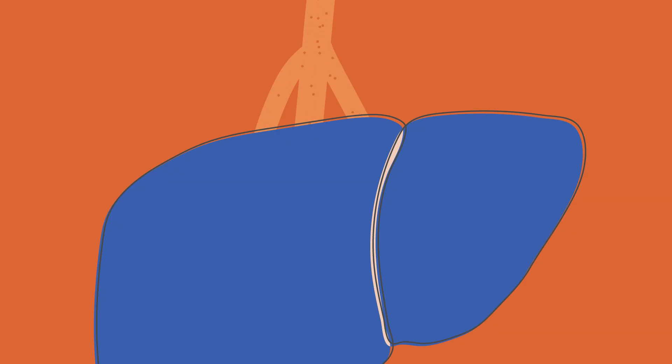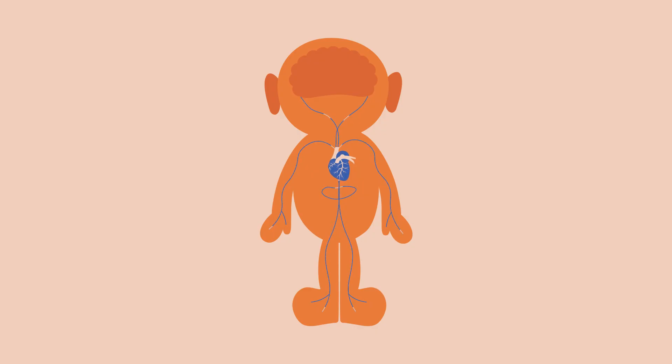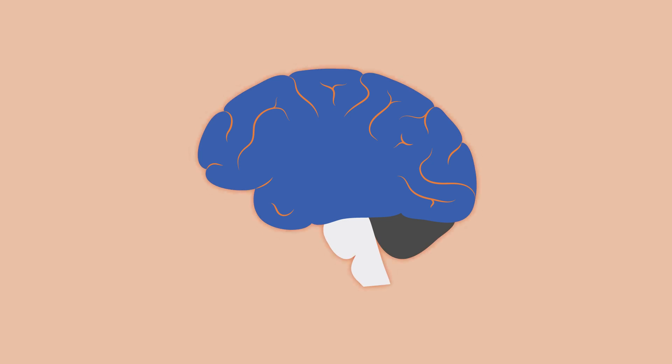The substance in its new form moves out of the liver and through the veins, making its way into the body's circulatory system. This will take the substance to the heart, the lungs, back to the heart, then up to the brain where it will finally achieve its psychoactive effect.